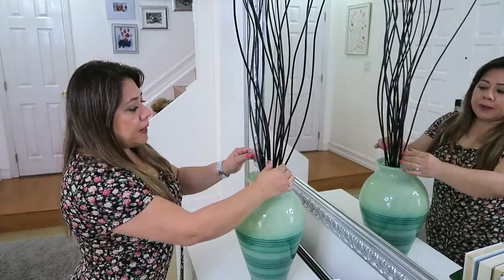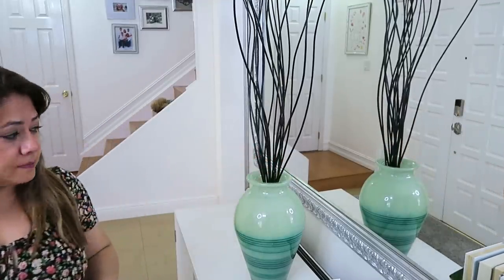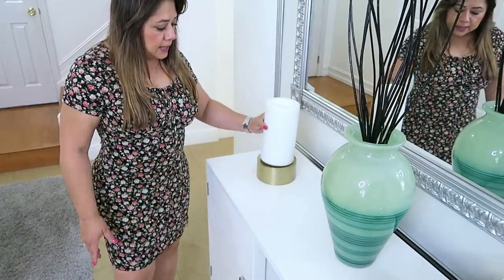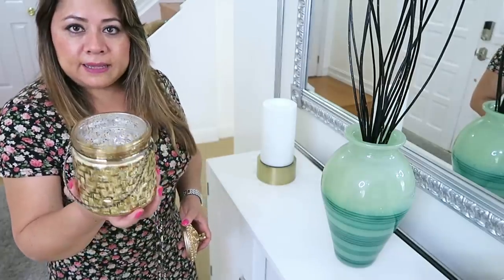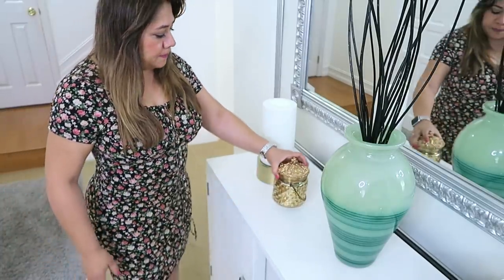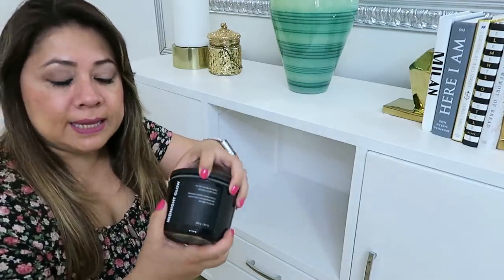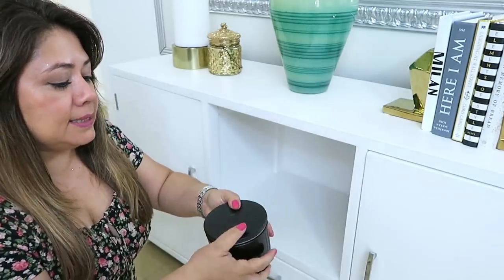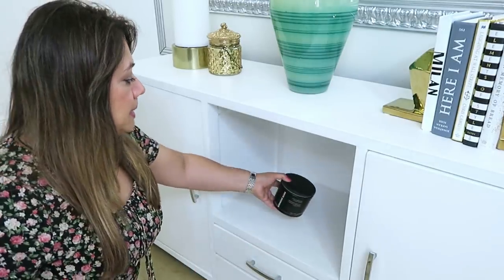Se usan mucho para decorar las entradas de las casas. Para este lado un cortavelas, y esta velita es eléctrica. Con estas jarritas me pareció muy linda para ponerle dulcecitos adentro porque tiene tapa. Y para la parte de abajo pondré esta velita — esta sí es una velita de verdad, de madera y especias.